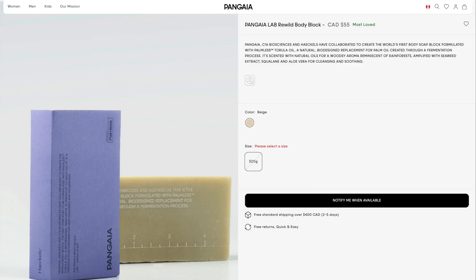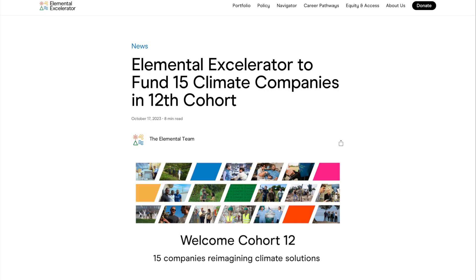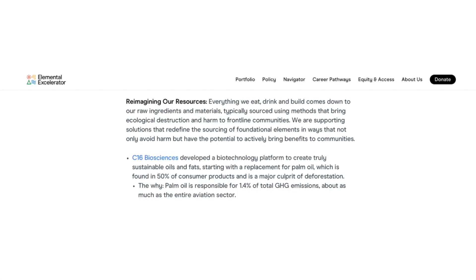They're starting with a beauty product because generally they can recoup those costs faster. And as we can see in this latest announcement, they're now getting some more funding and they're starting to move into food. It's not going to be long. The question is, which of the companies are going to make the move the fastest?